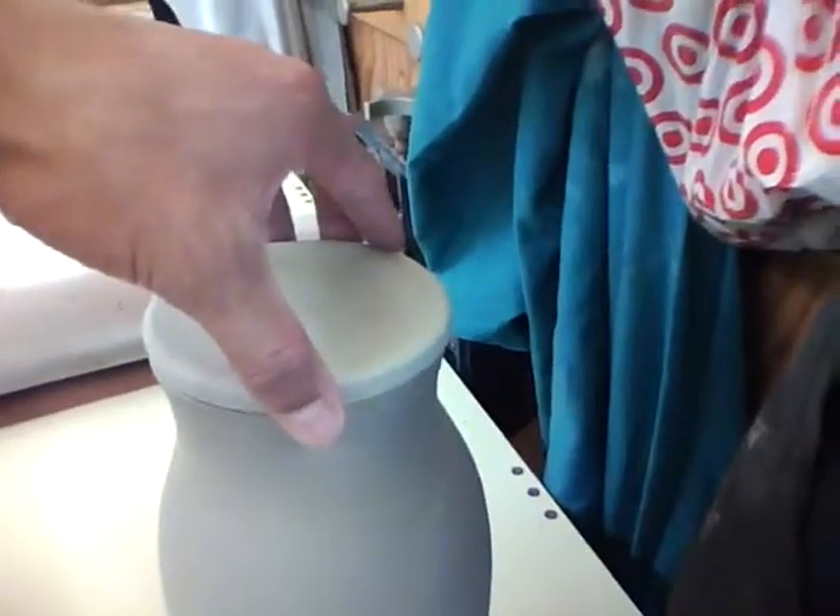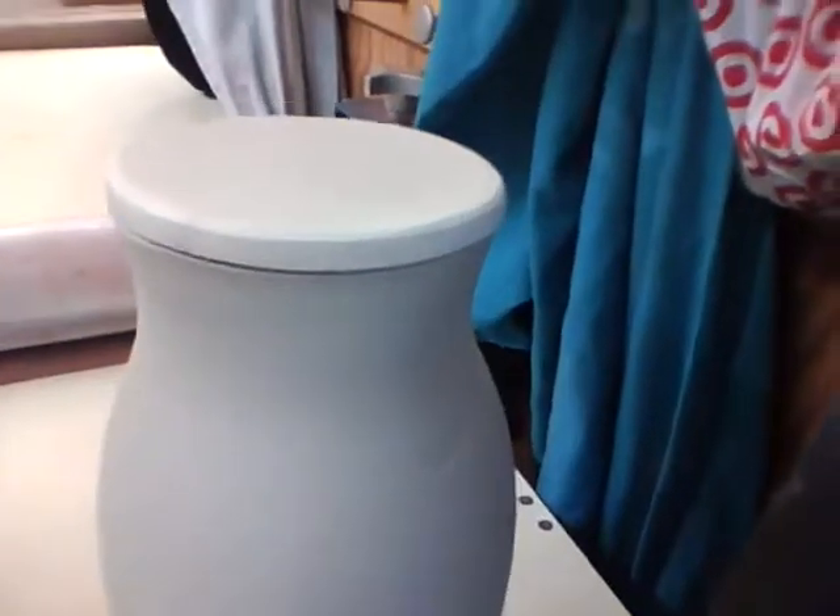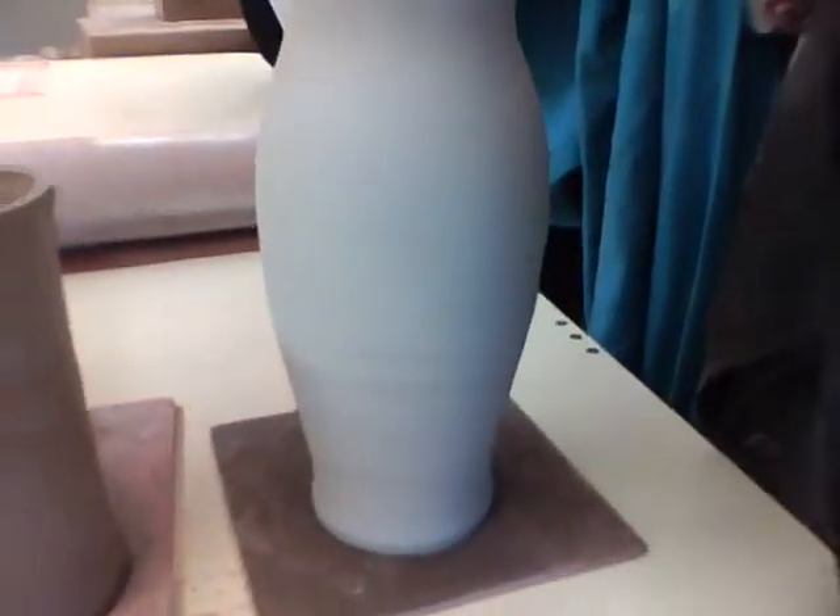There's a little bit of play in it, but I'm expecting that to shrink up and it'll fit like a glove. And then further, we finish up with these guys — excuse the noise.